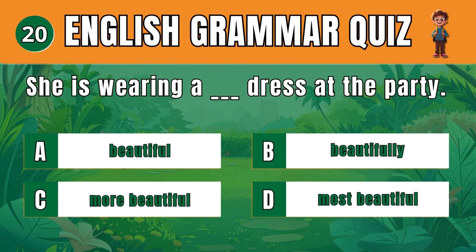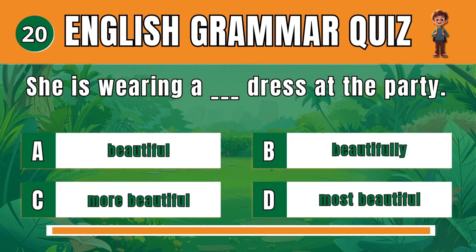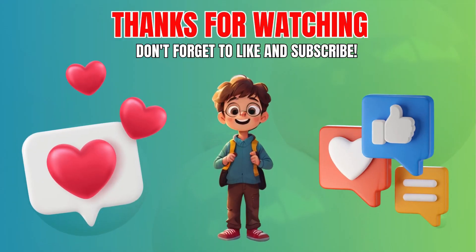Question 20. Choose the correct adjective to describe the dress. Beautiful. She is wearing a beautiful dress at the party. Thanks for playing Puzzle Master.